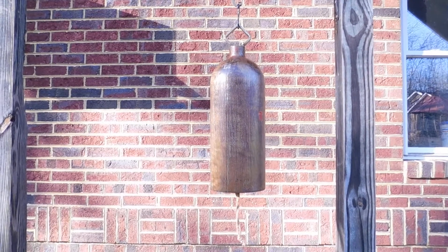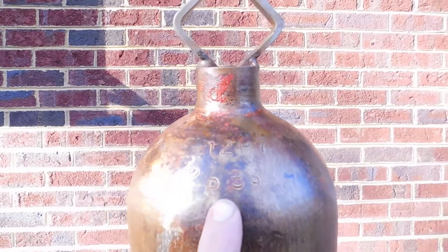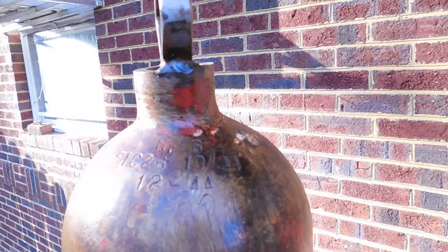This bell is made from an old large steel carbon dioxide cylinder. It was a fire extinguisher at one point. You can see some of the dates and some of the information stamped on it up over here. Some of the dates go back to — it looks like October of 1944.